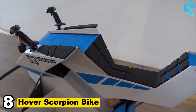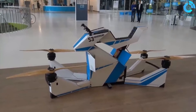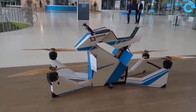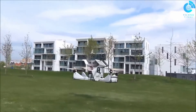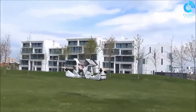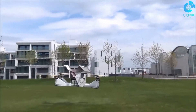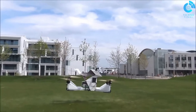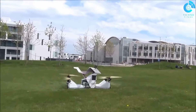Number 8: Hover Scorpion Bike. The Hover Scorpion Bike is a single-passenger quadcopter hoverbike developed by HoverSurf, a Russian company. It is powered by four electric motors and four propellers, with a maximum speed of 43 miles per hour and a flight time of up to 20 minutes. The Scorpion Bike is controlled by a flight computer that uses a variety of sensors to maintain stability and position.